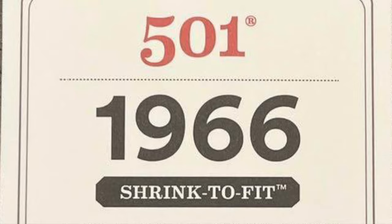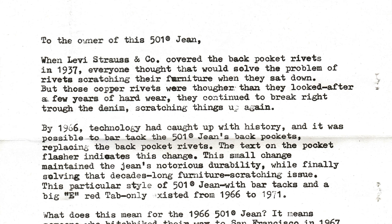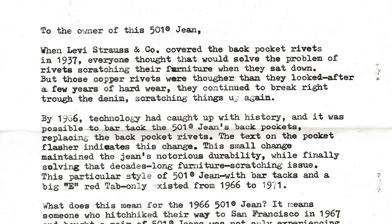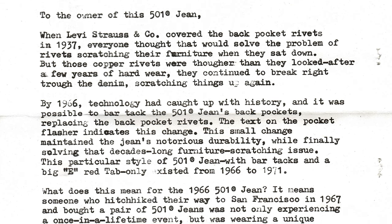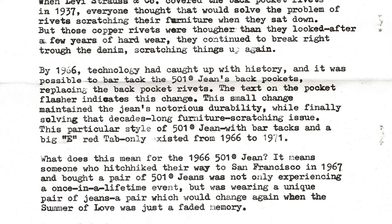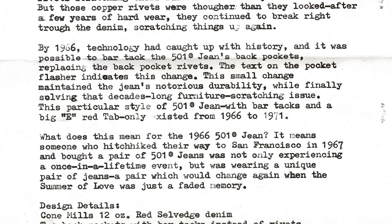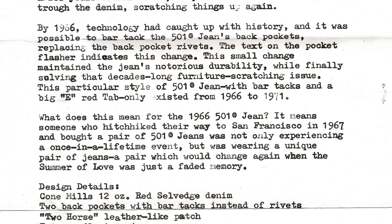But a legend does not come apart at the seams. When Levi Strauss and Company covered the back pocket rivets in 1937, everyone thought that would solve the problem of rivets scratching their furniture when they sat down. But those copper rivets were tougher than they looked — after a few years of hard wear they continued to break right through the denim, scratching things up again. By 1966, technology had caught up with history and it was possible to bar tack the 501 jean's back pockets, replacing the back pocket rivets. The text on the pocket flasher indicates this change, maintaining the jean's notorious durability while finally solving the decades-long furniture scratching issue.